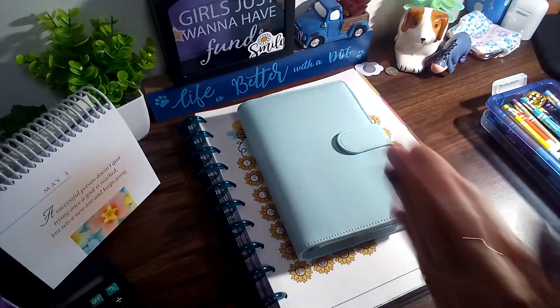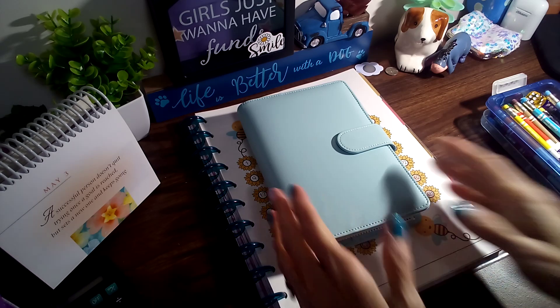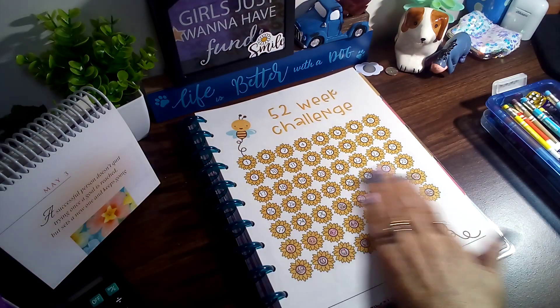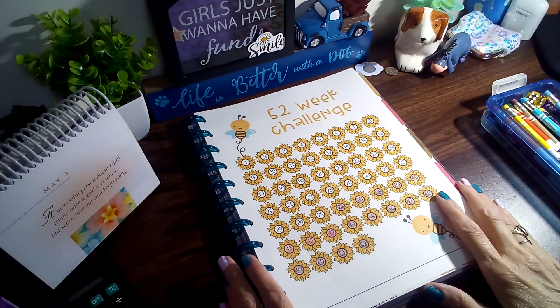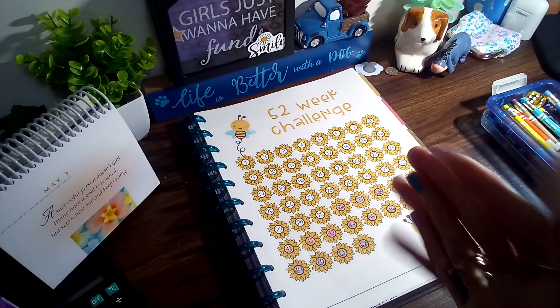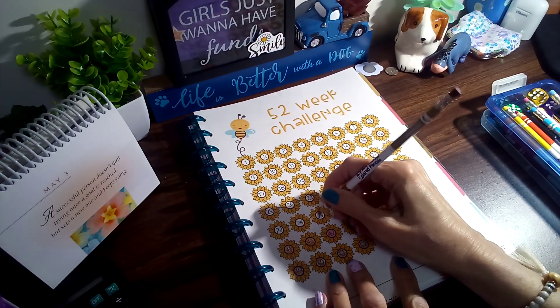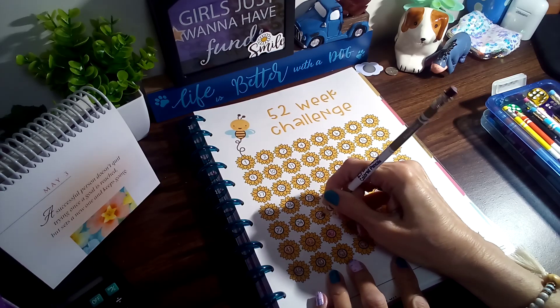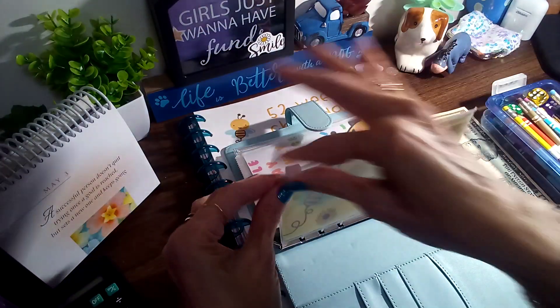Good morning! I'm here to do my Wednesday savings challenges — some of them are year-long challenges. Hope everyone's doing well and welcome. We're gonna jump in and get started, and we're gonna color one of these flowers in for my $10 a week challenge. This one's coming along real good.